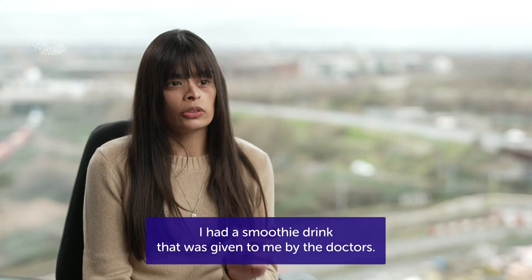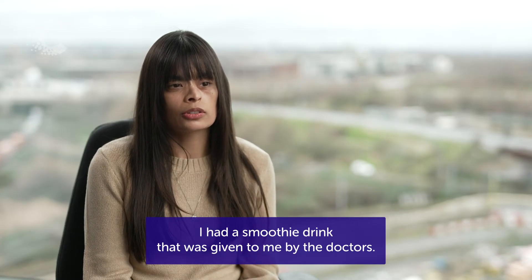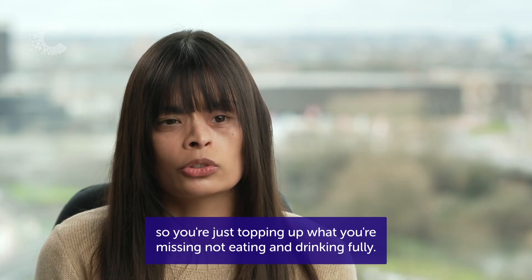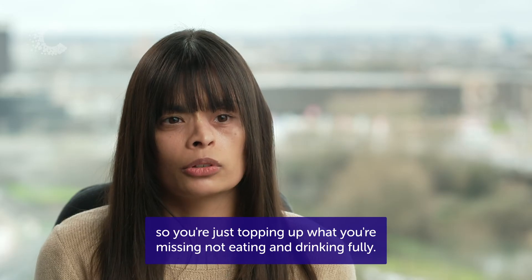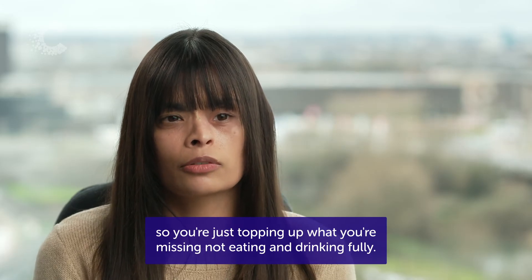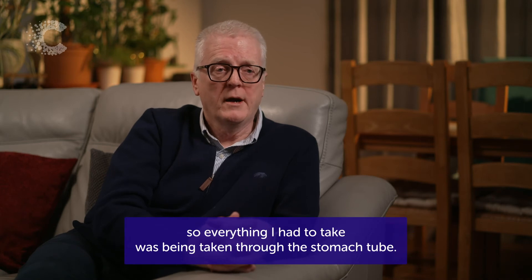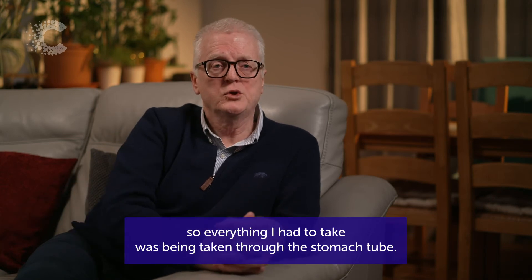I had a smoothie drink that was given to me by the doctors. It's like a smoothie with calories in it — a small bottle so you're just topping up what you're missing, not eating and drinking fully. My swallow mechanism just stopped working, so everything I had to take was being taken through the stomach tube.